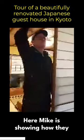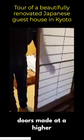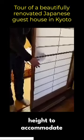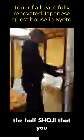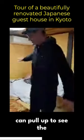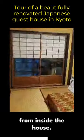Here Mike is showing how they had custom-made shoji doors made at a higher height to accommodate international guests, and he's demonstrating the half shoji that you can pull up to see the moon or the garden view from inside the house.